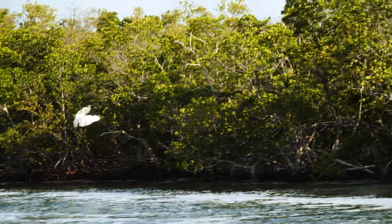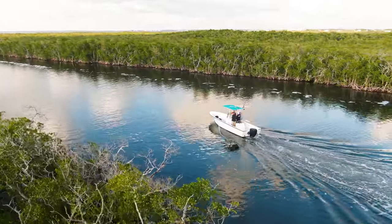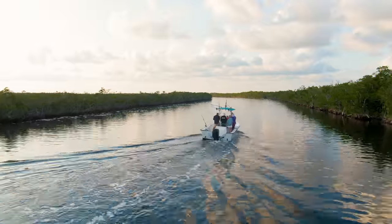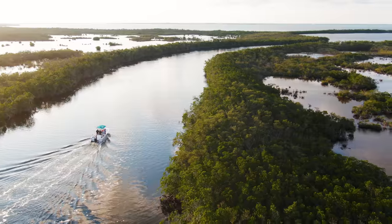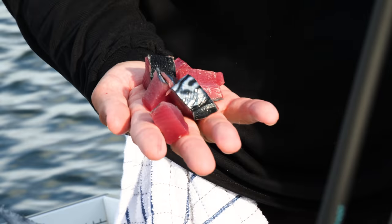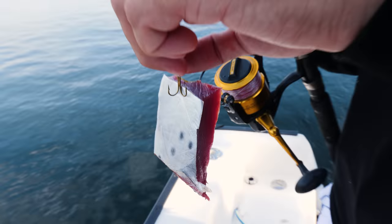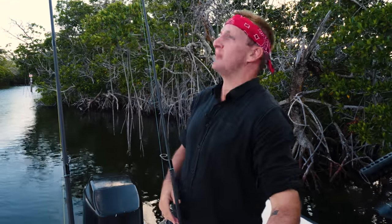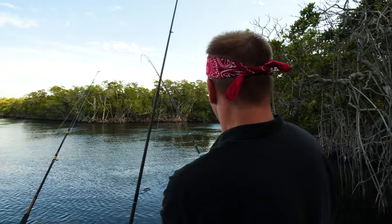It seems our luck doesn't lie in the open ocean — time to change strategy. We are now in protected mangroves. A lot of fish grow up here and then move offshore when they get bigger. We're going to anchor up, chum, bait some hooks, and try to get some snapper — maybe even a shark. The chum is the siren song for the snappers. We have three fishing rods set: two for snapper, one for a shark. Something's happened — I got you! It's got some fight to it.